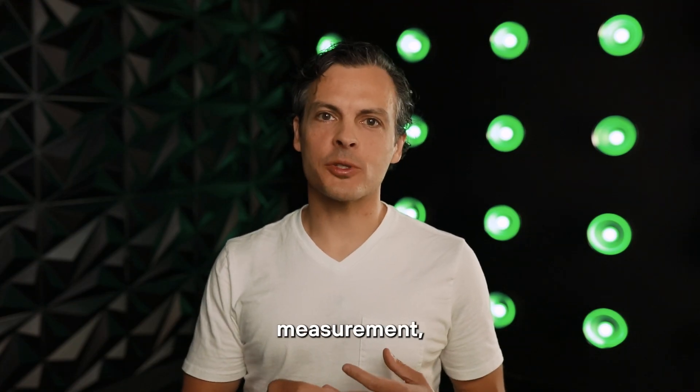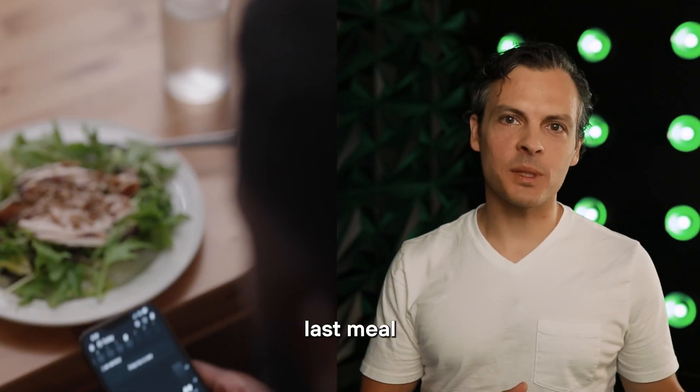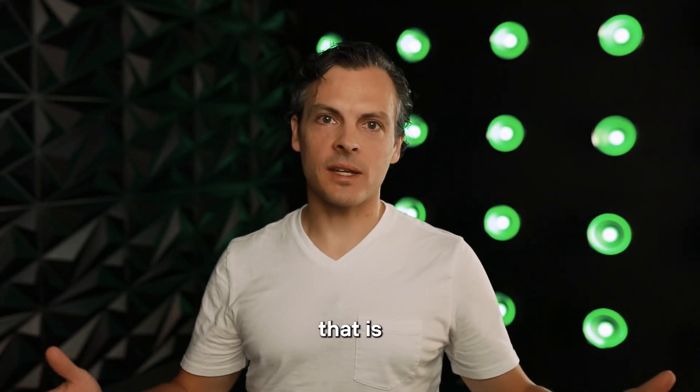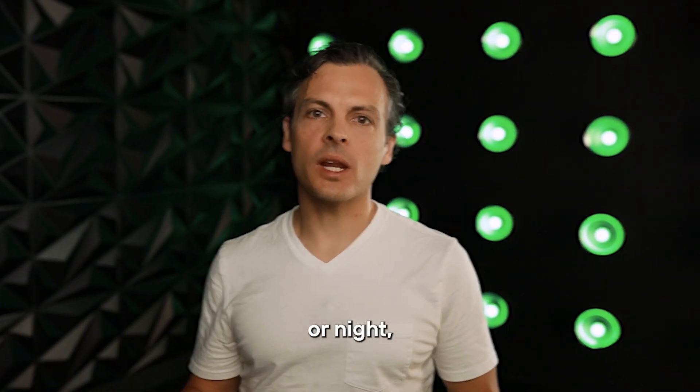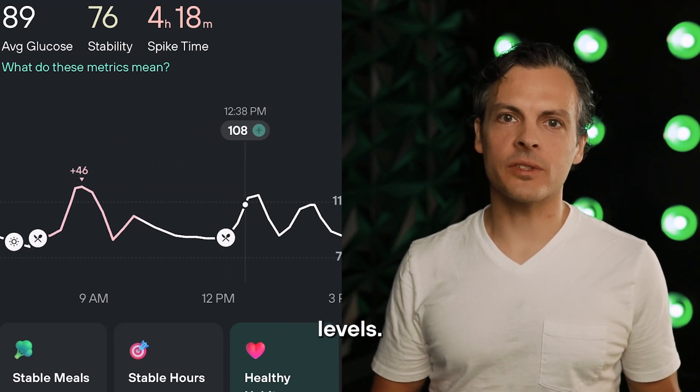When you take a finger prick measurement, that is a point-in-time measurement. So depending on when your last meal was, depending on whether or not you've exercised, depending on what time of day that is occurring at — whether it's morning or night — all of these things can account for the differences that you might see in your glucose levels.